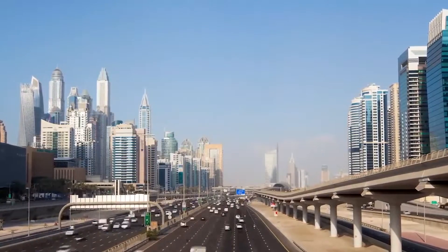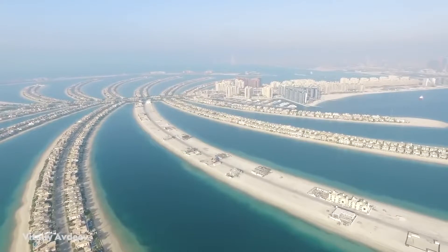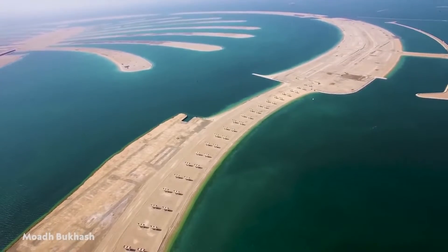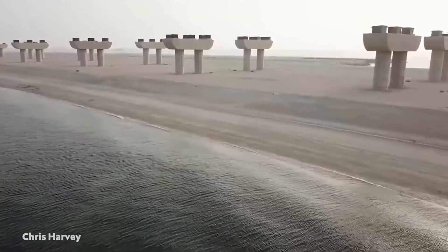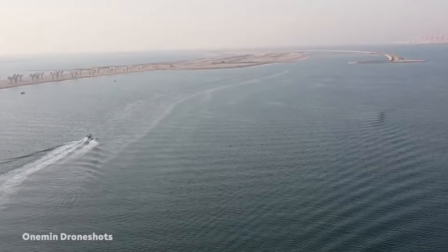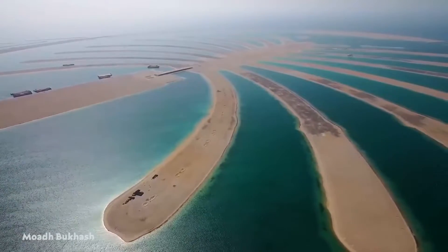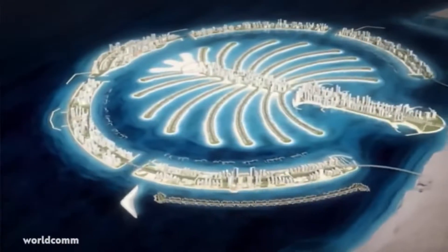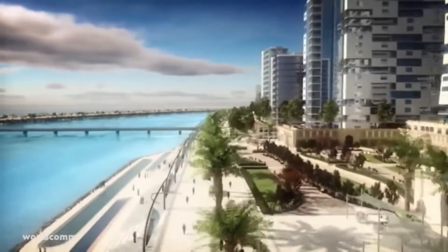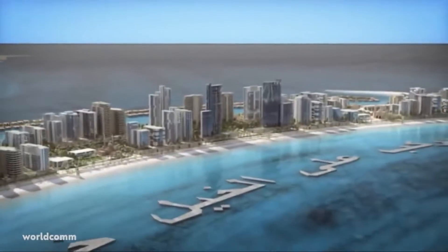Work on a second Palm Island, Palm Jebel Ali, began in 2002, but due to the 2008 financial crisis, construction halted. Nakheel has since reassured reporters that Jebel Ali is not cancelled, but a long-term project. If and when the island is complete, it will be 50% larger than Palm Jumeirah, and feature homes built on stilts, a waterpark, villas, six marinas, and sprawling boardwalks shaped into the words of a poem written by Sheikh Mohammed himself.